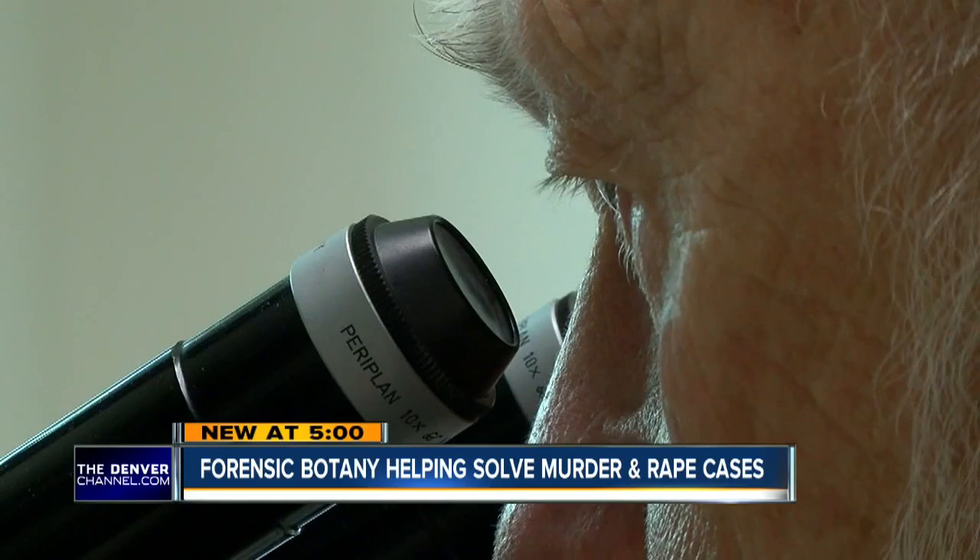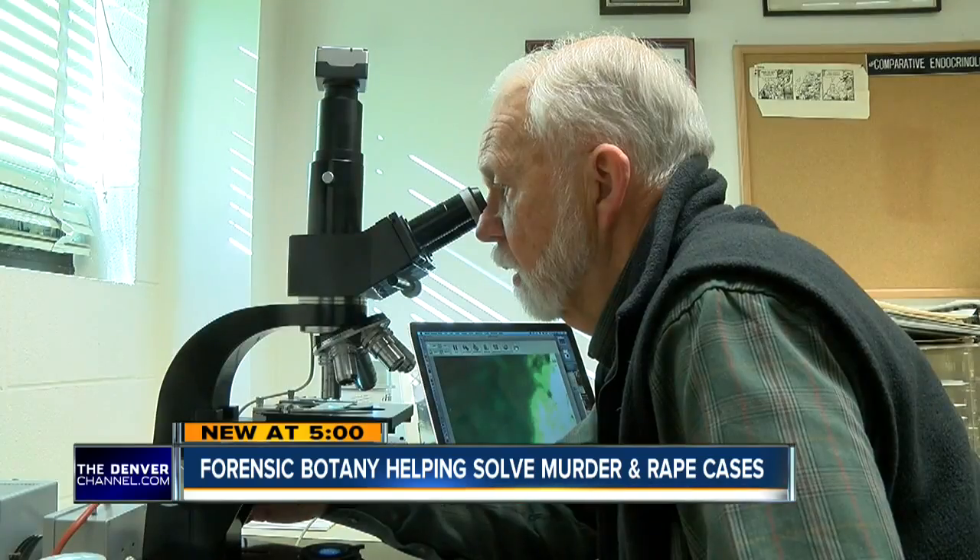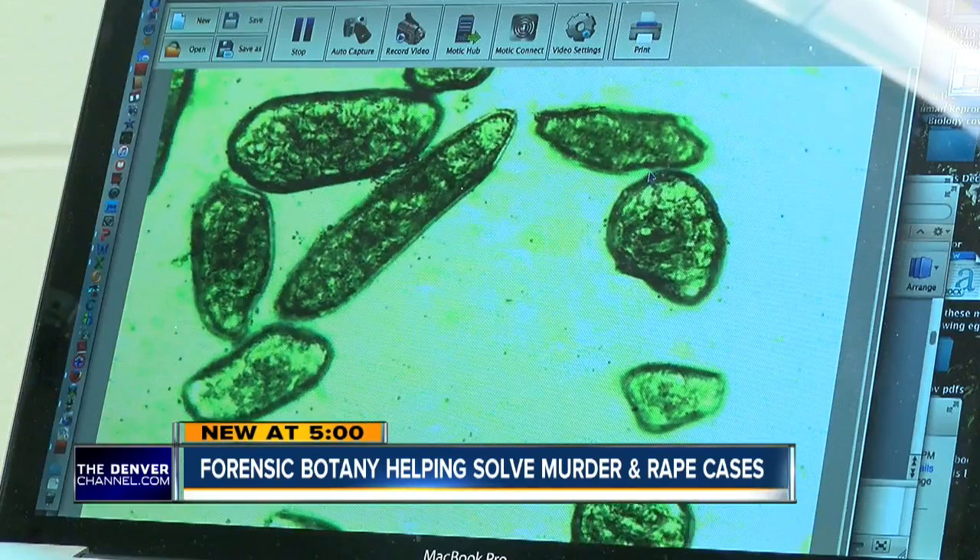Sometimes the evidence Norris and Bach collect even gets suspects to confess. Kyle Horan, Denver 7.